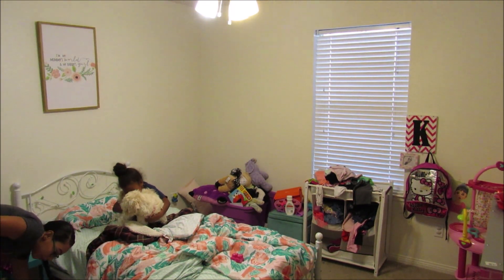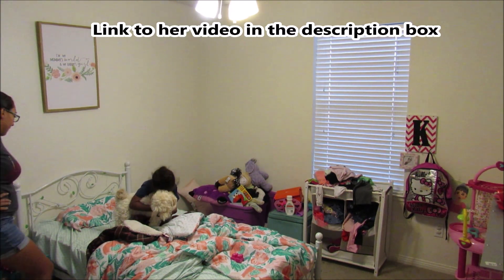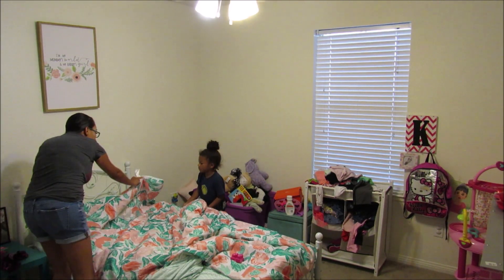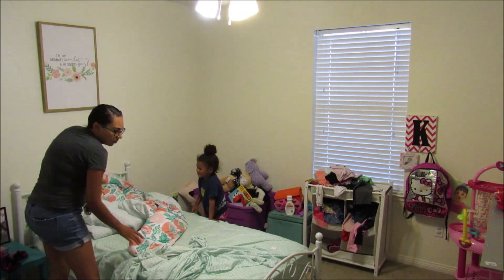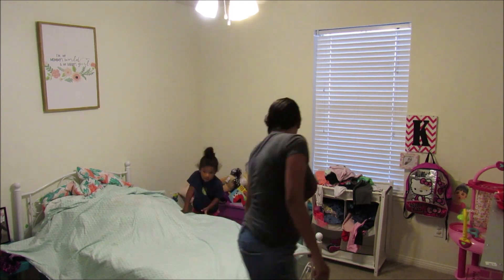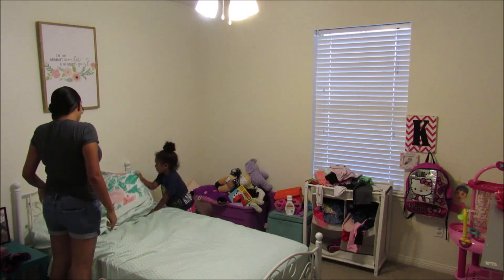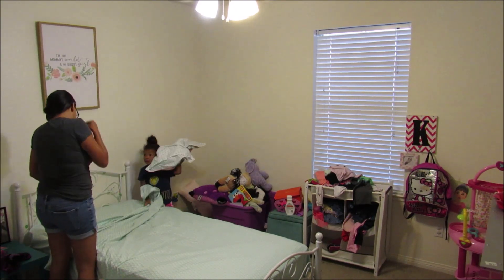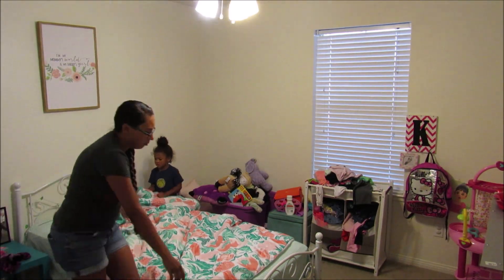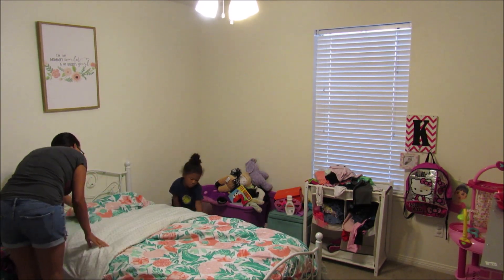One of my favorite YouTubers, her channel is called Bits of Bree, did a video basically talking about how to prepare your child for school. She used this method called 'I do, you do, we do,' and that's kind of what I've been trying to do with Kaya. One of her responsibilities is to make her bed. On this particular morning I did help her out — it was more of a 'we do' because she's a wild sleeper and tore her bed up. Usually she can do it by herself, just pulling the blankets up and putting the pillows in the right spot.